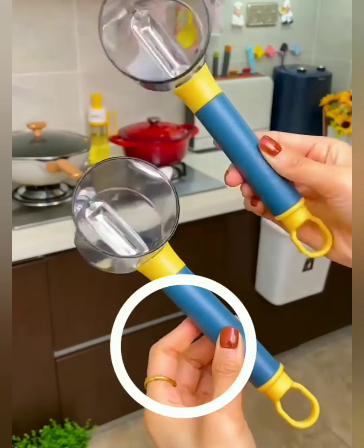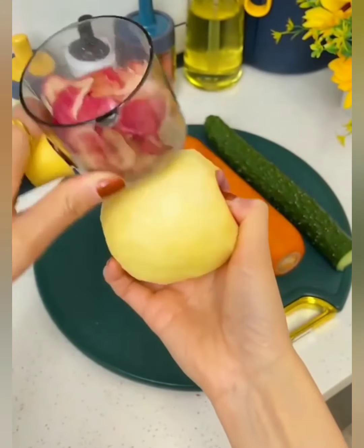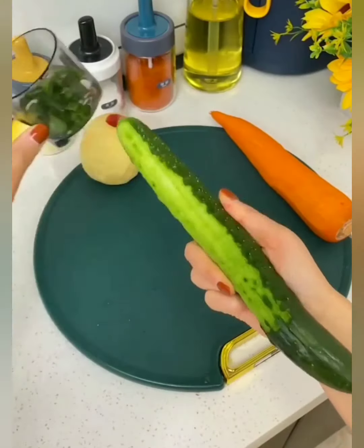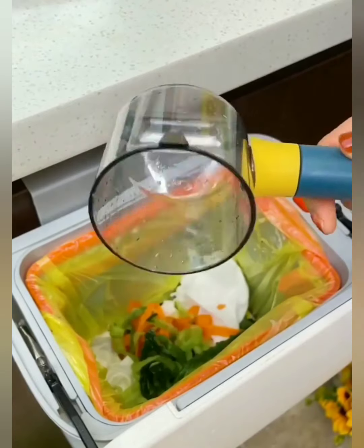Say goodbye to the hassle of juggling between peeling and finding a place for the peels. Our genius design puts everything in one spot — effortless peeling and instant disposal. With the built-in trash can, experience the magic of a clutter-free kitchen. No more messy countertops, no more peels scattered everywhere.